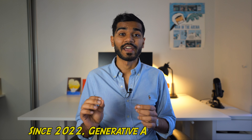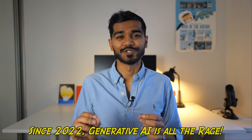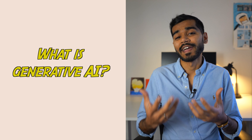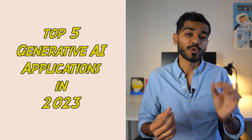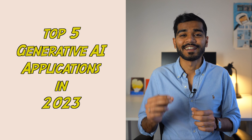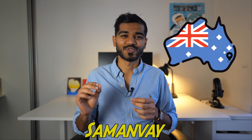Since 2022, generative AI has been all the rage. In this video, I'll give you a quick introduction as to what generative AI is, and then I'll talk you through the five coolest applications of generative AI in 2023. I'm Saman Vey, a data scientist living in Sydney, Australia.